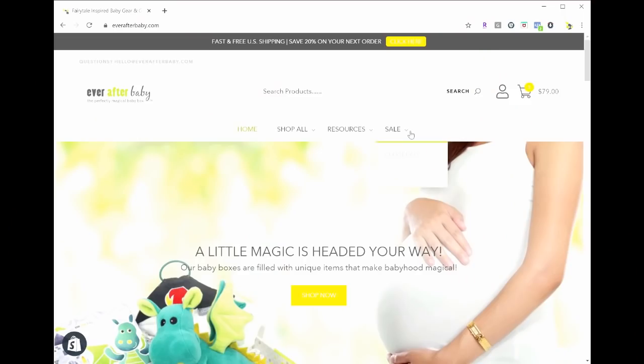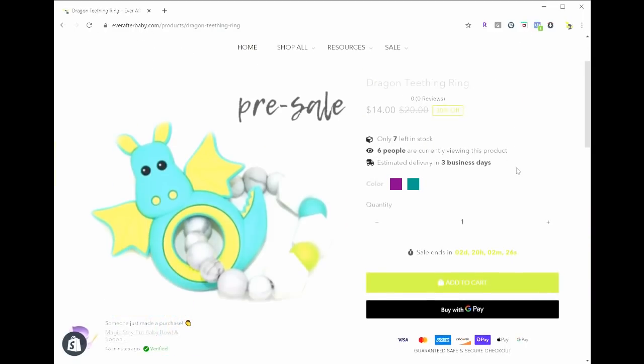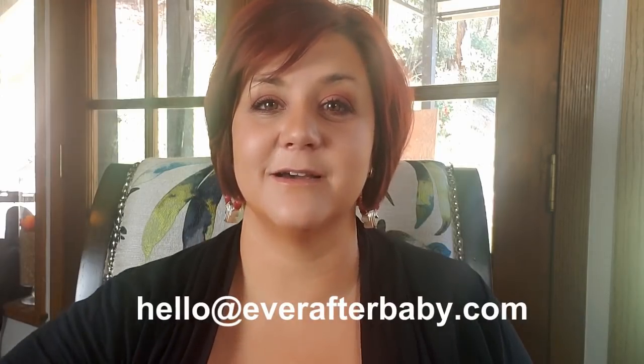We expect these to ship out after the July 4th holiday. Go to everafterbaby.com and click on the sale drop-down in the navigation bar, then click on pre-sale so that you can pick your color and check out. As always, we offer free US shipping on every order. If you have any questions, you can always DM us or send an email to hello@everafterbaby.com.